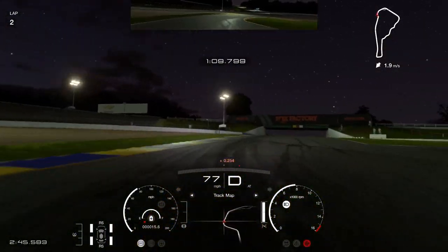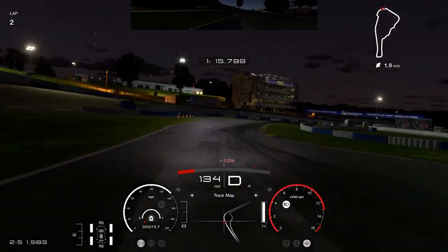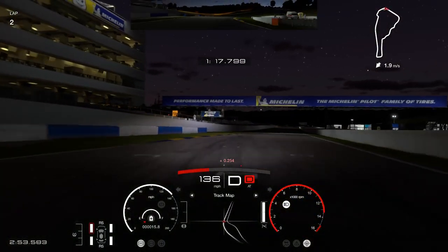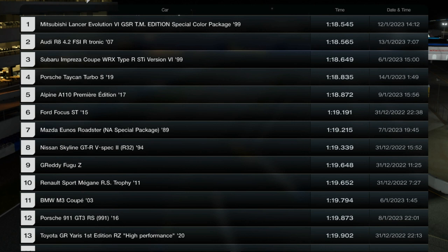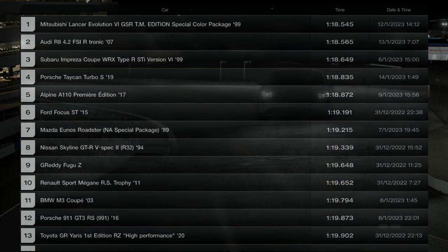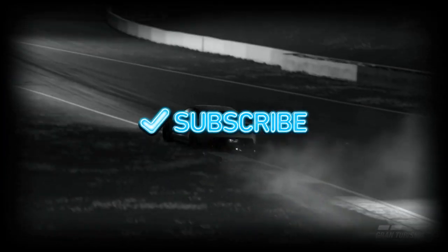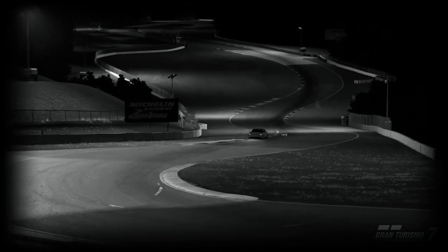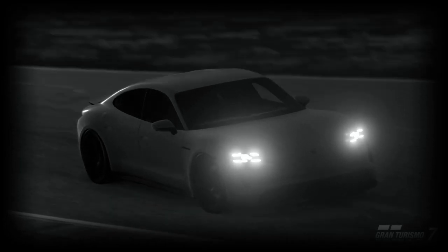Coming up to the end of the lap, it surprised me — it's a quick lap. There we go for the leaderboard: it did a 1:18.835, amazingly. That puts it fourth, between the Subaru and the Alpine — even closer at the top now. Thanks for watching — give it a thumbs up if you enjoyed it and subscribe, that would be much appreciated. All the cars on the leaderboard are on the channel in a playlist. See you soon!